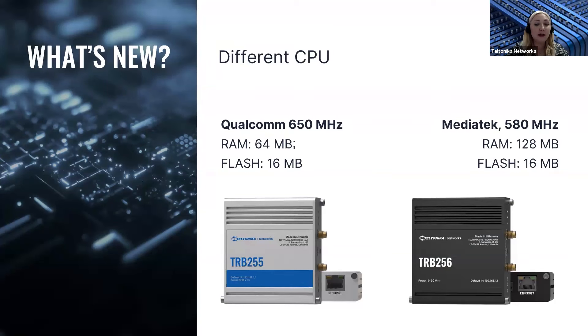Moving forward, TRB256 will be using a MediaTek CPU instead of a Qualcomm one. This change is very similar to what we have done in the past with our RUT240 and RUT241, or for example the RUT9 series devices. MediaTek CPU provides our devices with more RAM memory. Teltonika Networks always strives to maintain high product quality and supply devices to clients as quickly and as flexibly as possible, so our R&D teams always keep an eye on the market and component availability to adapt quickly. For the past few years, Teltonika Networks has launched more than 20 new products.